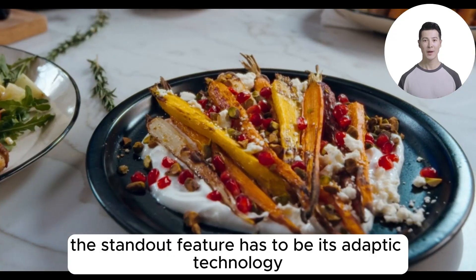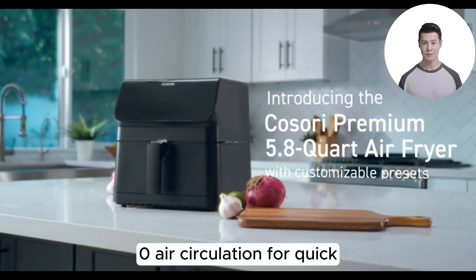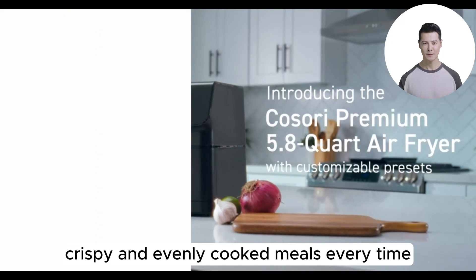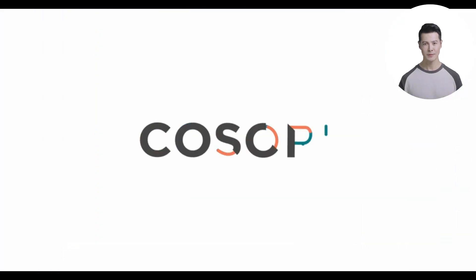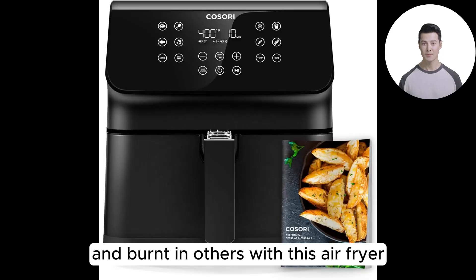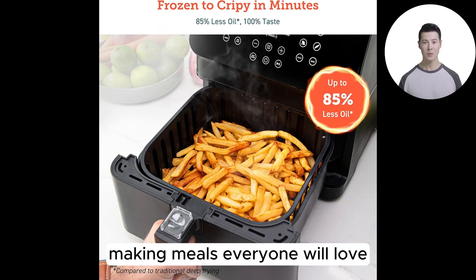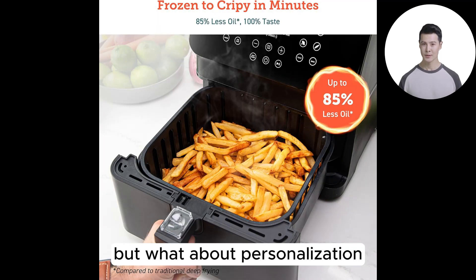The standout feature has to be its adaptive technology, ensuring rapid 360-degree air circulation for quick, crispy, and evenly cooked meals every time. Say goodbye to unevenly cooked meals that are soggy in some parts and burnt in others. With this air fryer, your cooking game is about to level up significantly, making meals everyone will love.